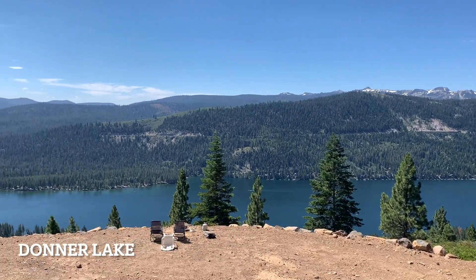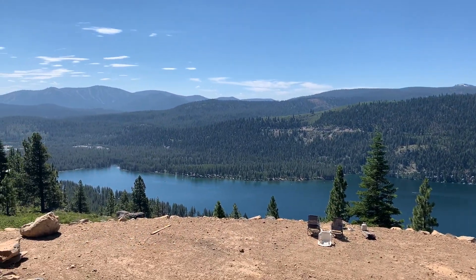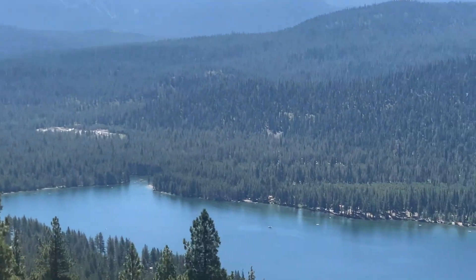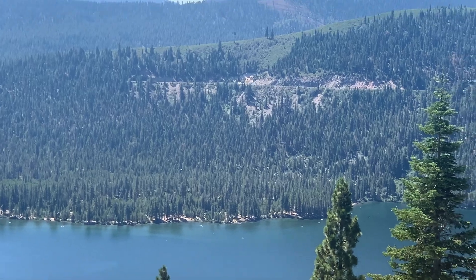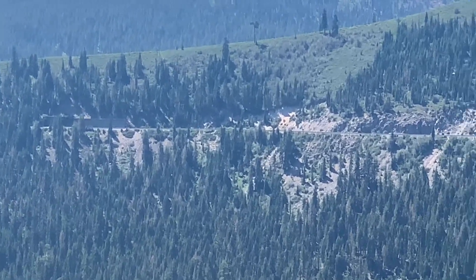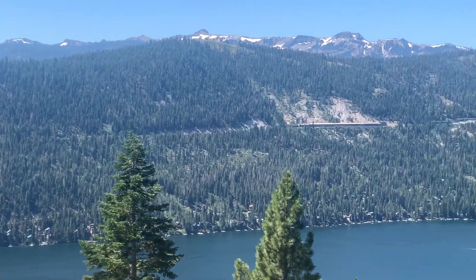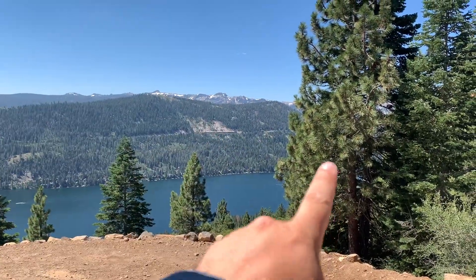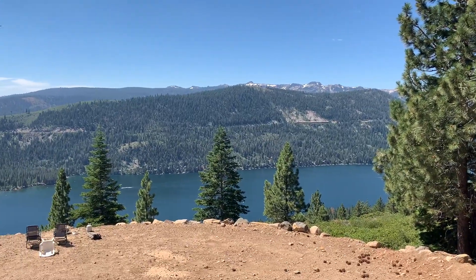We came to this cool overlook — overlooking Donner Lake, North Star Ski Resort. There's the tracks up there, the snow shed right there, and then the start of the Big Hole is right past over there.